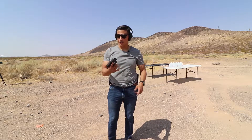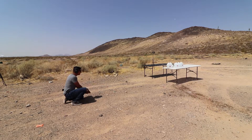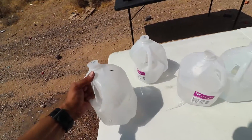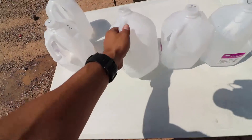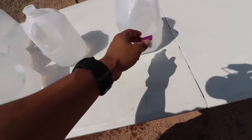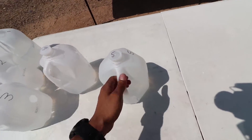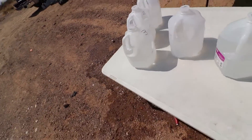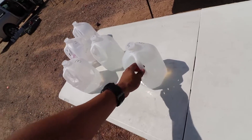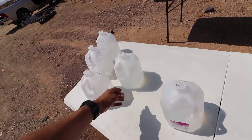Now I'll be shooting the water jugs — first one up is the Glock 26. We got five jugs. We're going to check the damage: jug number one — busted; number two — busted; number three — busted; number four — busted; number five — came in and came out. So the Glock 26 went through all five jugs. Jug number five does have two holes but there's still a lot of water in it, so it had way less force compared to the other jugs.